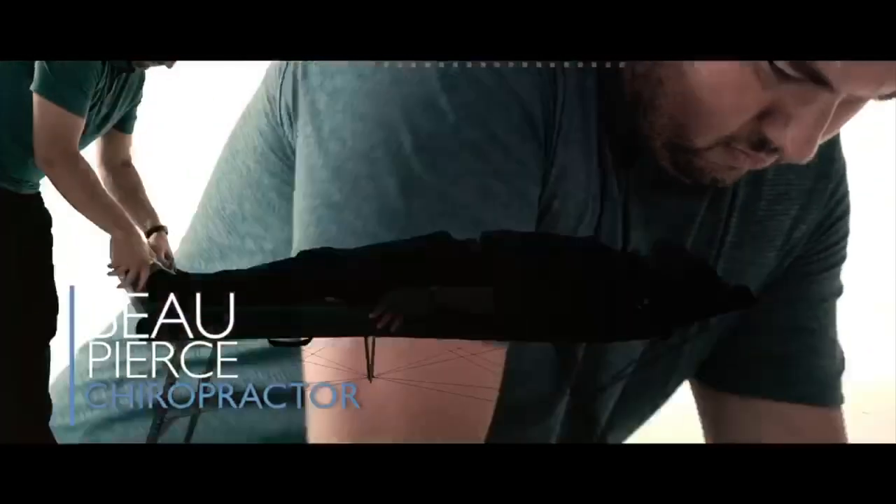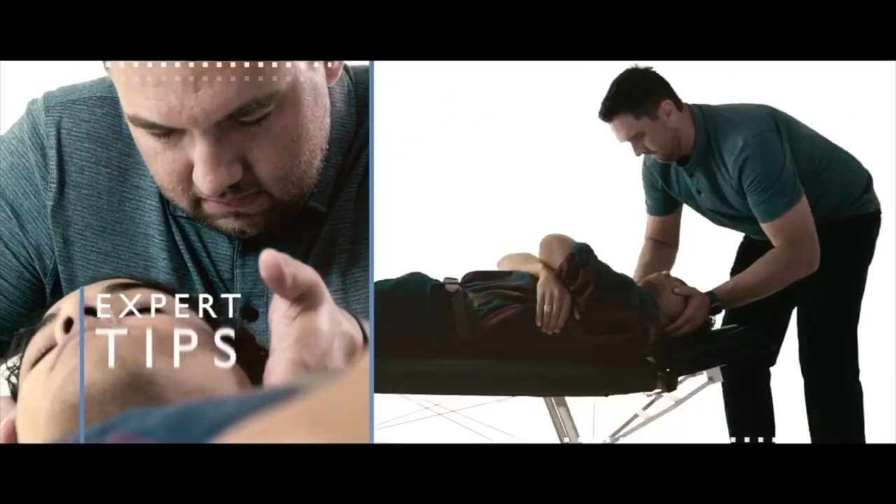On this episode we are talking about that nasty little pinch you get behind your shoulder blade.